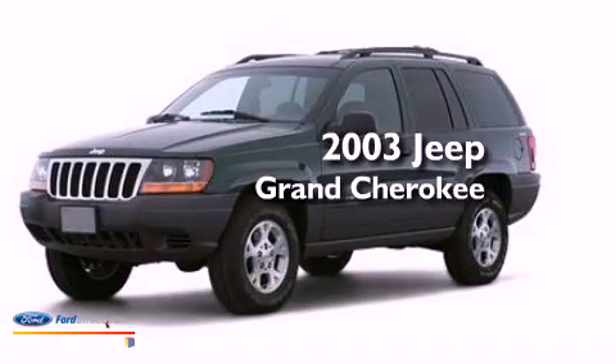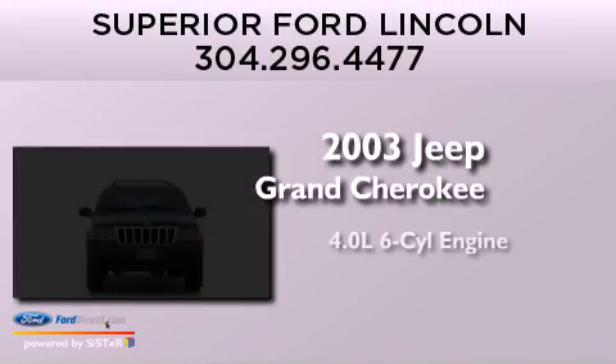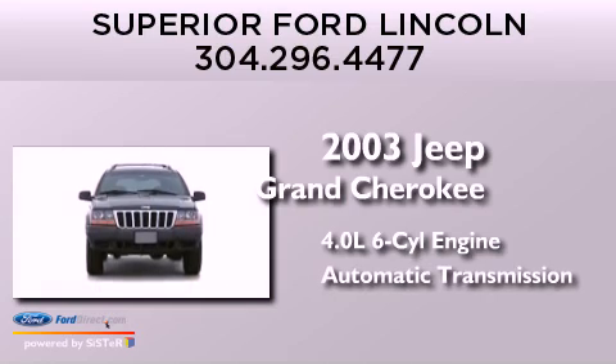This is a 2003 Jeep Grand Cherokee. It has a 4.0-liter six-cylinder engine and an automatic transmission.